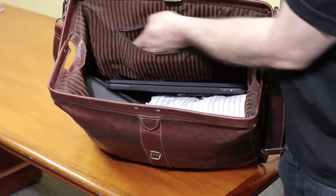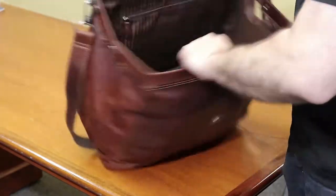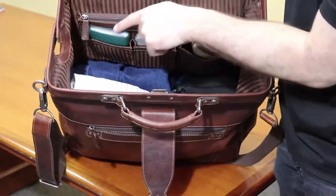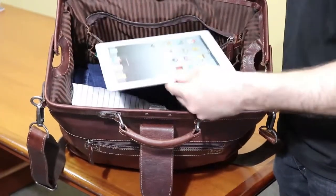This interior zipper pocket is perfect for your important documents. On the other side, we have three organizer pockets for your everyday items. Another zipper pocket can hold your tablet.